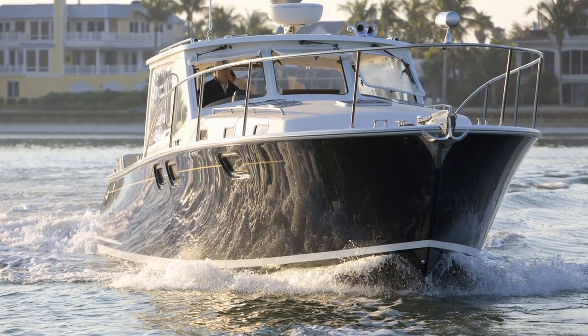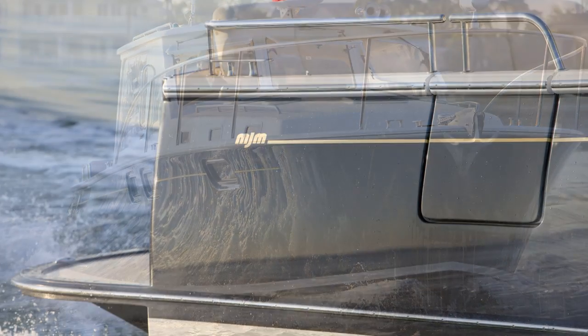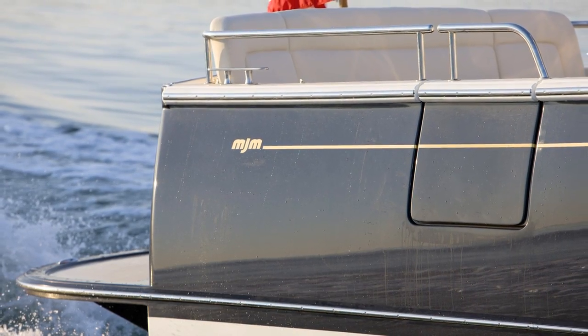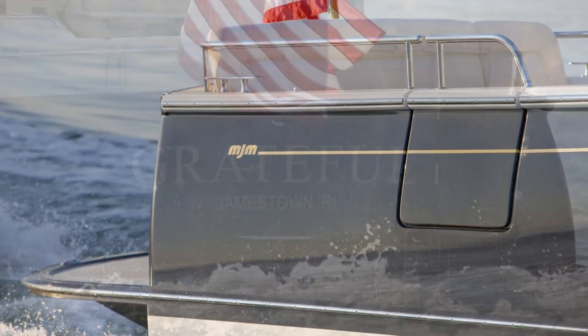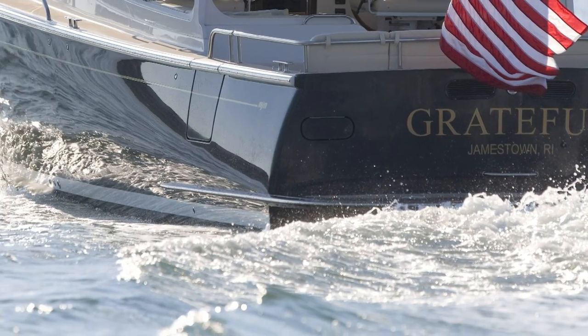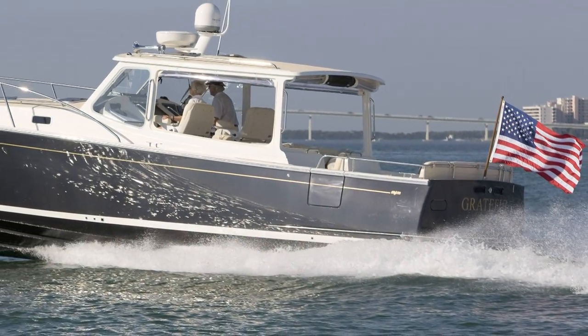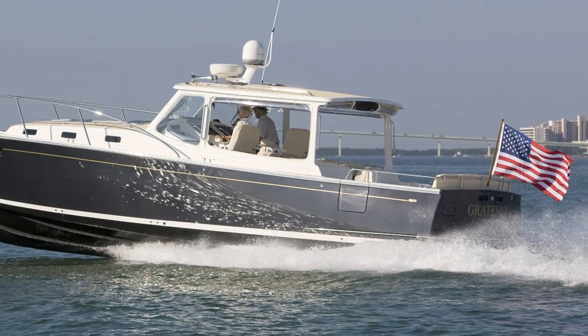Apart from stunning good looks, an MJM yacht had to be easier to handle for one person than any boat in its class, both offshore in rough seas and in tight quarters when docking. That was the challenge handed to yacht designer Doug Zurn, and you witness that he came through with flying colors.